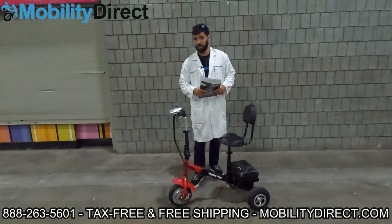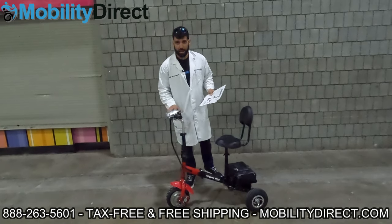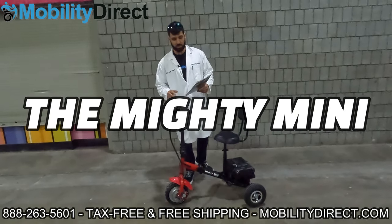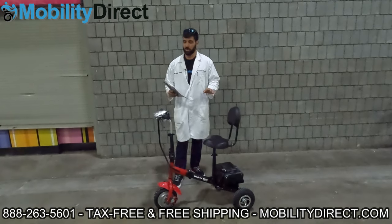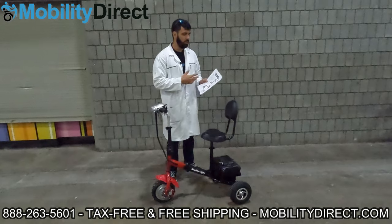Welcome back. Hopefully you subscribed and good luck to you if you did. Now, we're going to talk about this brand new fast scooter called the Mighty Mini Fold-Up Scooter, made by Freedom Scooters. We just partnered with them. I'm going to go over the specs really quick — keep in mind you can download the spec sheet by clicking the link in the description below.